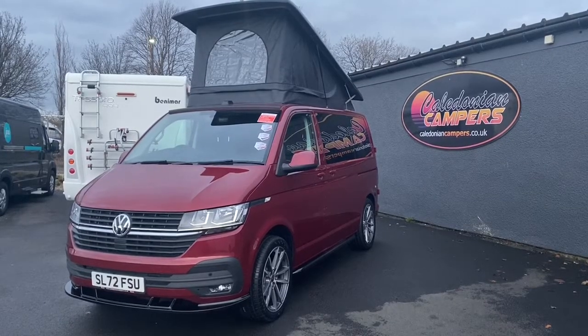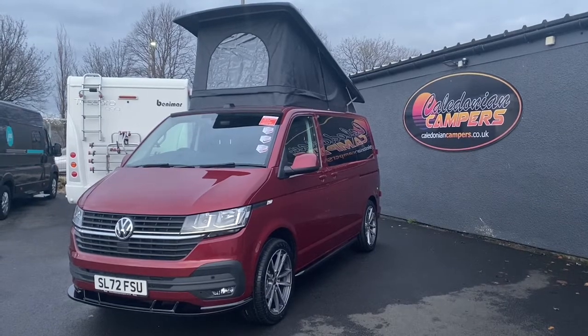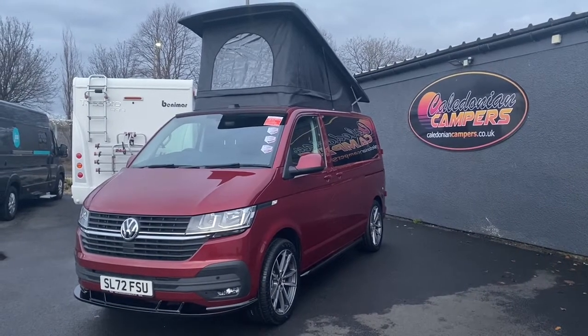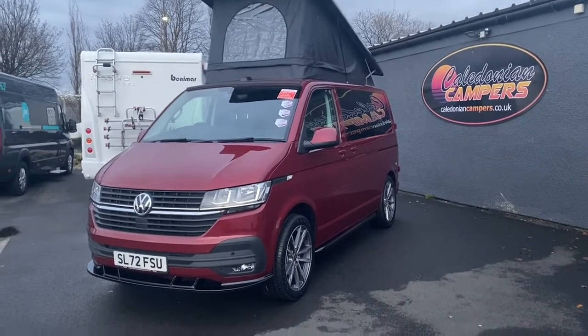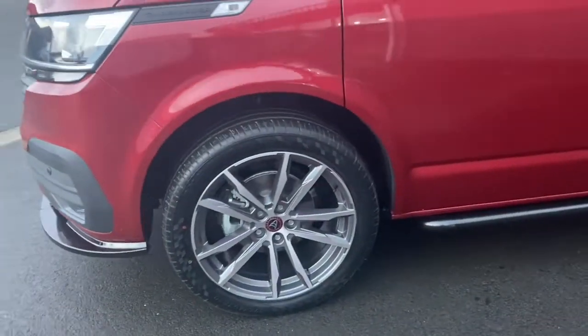This is a very fine looking T6.1 T28 manual 110 brake horsepower Cortana Red Highline with a Grand Tourer conversion. In that conversion we have our front splitter, our two-tone alloy wheels — 20 inch — and the sidebars.